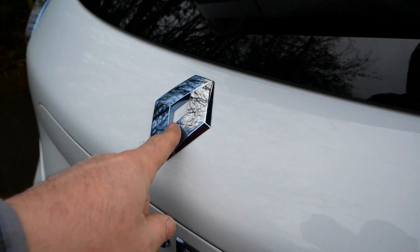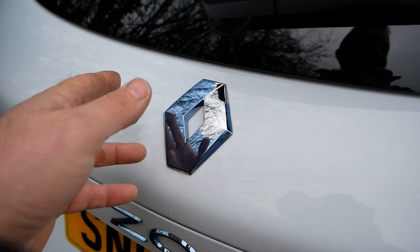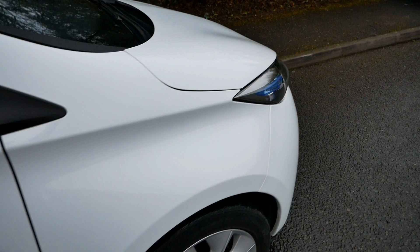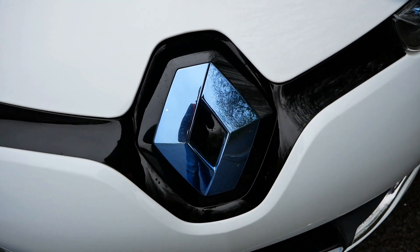Renault were changing these badges under warranty and have given up on the blue effect — they were putting chrome badges on anyway. The front badge is in much better condition; I suspect it was changed at some point. The blue effect slowly peels and returns to chrome over time, so it will look good again as a chrome badge.